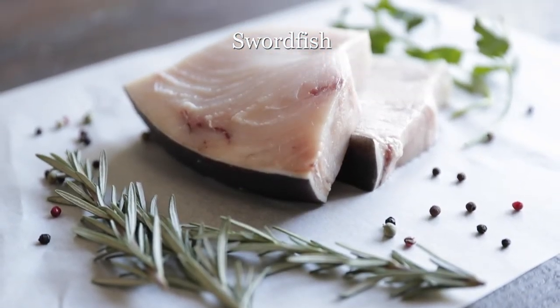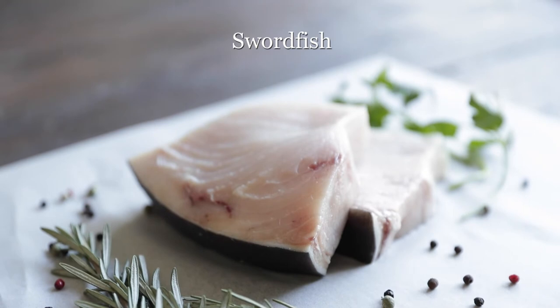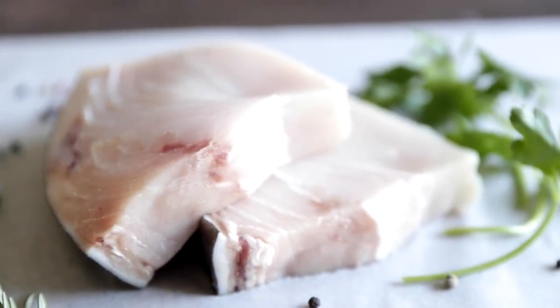Now let's chat about swordfish. Swordfish is a very meaty, moist, oil-filled fish with a slightly sweet, steaky flavor. The absolute best ways to cook it are grilled, seared, broiled, poached, stir-fried, or braised.